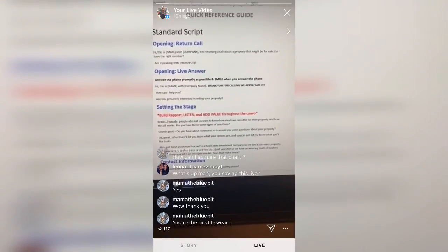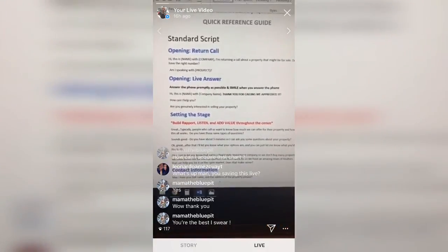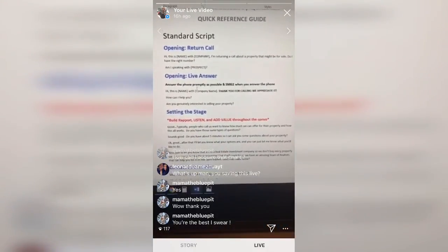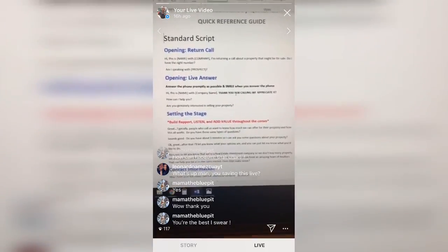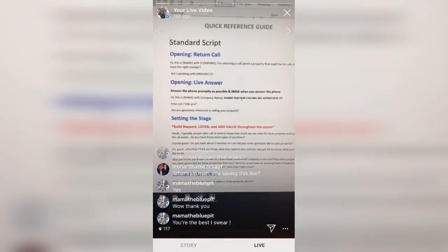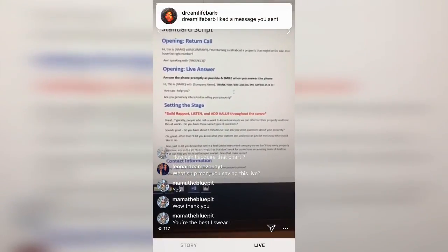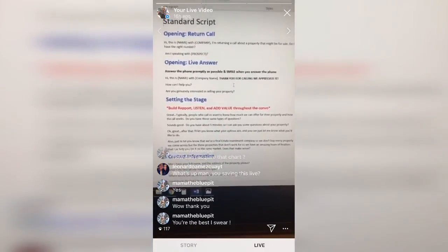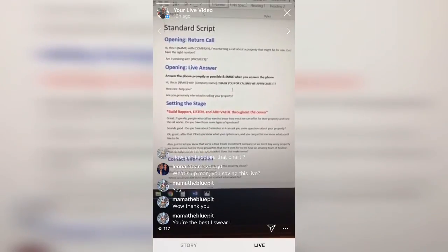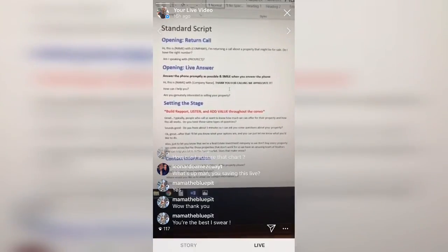Smile when you answer the phone — the reason is because your whole tone of voice is going to change when you smile. You can't be a Debbie Downer if you're smiling. Always smile when you're on the phone talking to sellers or buyers, because your tone of voice is going to change, your attitude is going to change, which in return will change the client's tone of voice and their reaction to you.